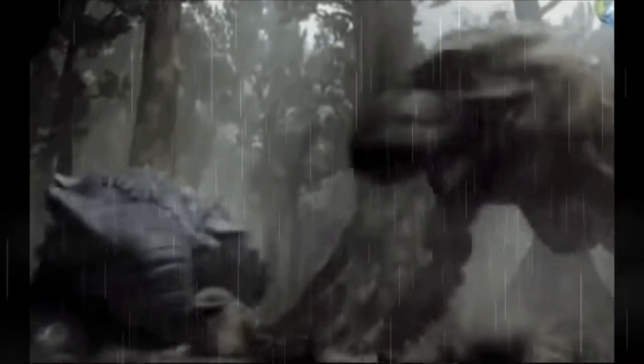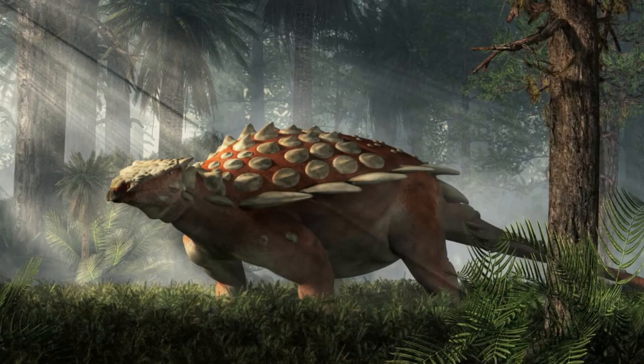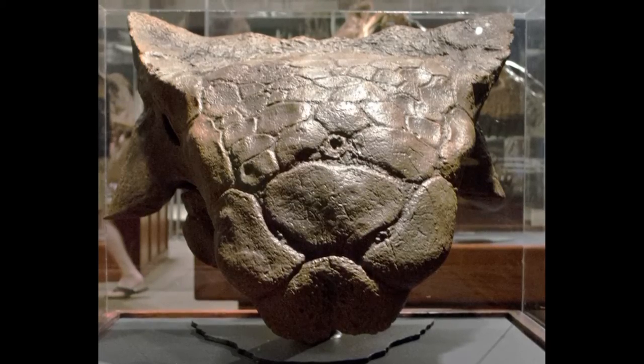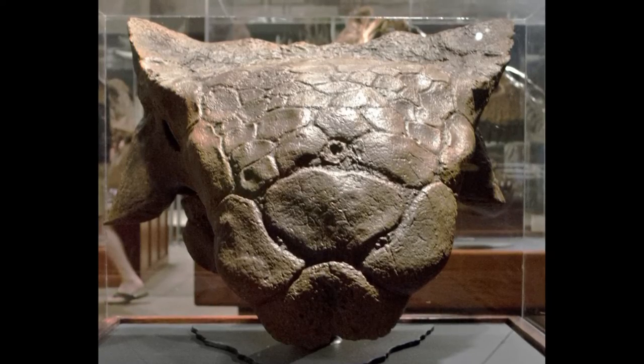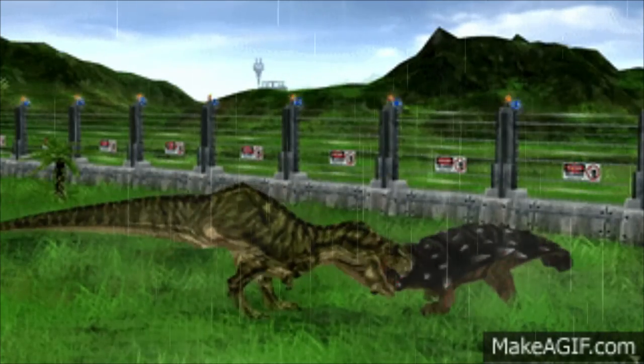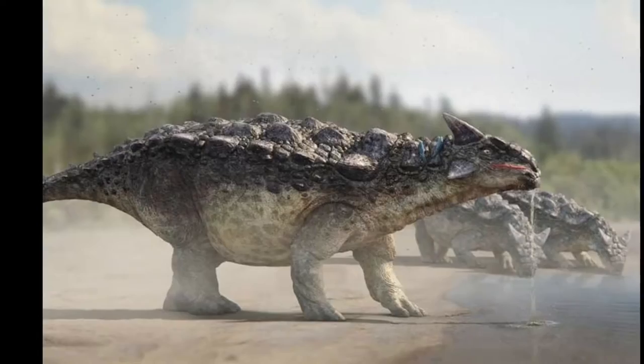Unlike its other family members, the nostrils of Ankylosaurus actually faced sideways out of the skull, unlike the others where they would face in the front. Ankylosaurus has been around for a long time — it was first described in 1908. The armor isn't just impenetrable though; it is actually made up of knobs and plates of bone known as osteoderms and scutes that are embedded in the skin.